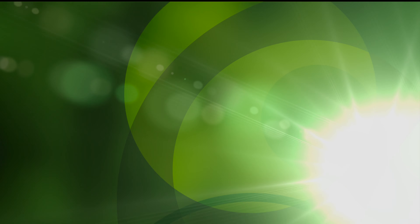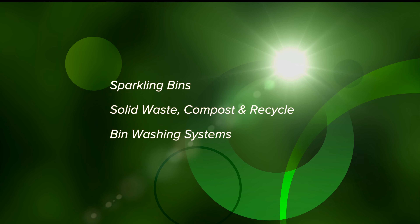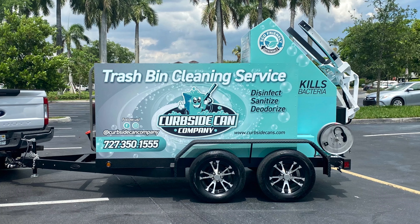John Conway from Sparkling Bins. Thanks once again for tuning in and watching one of our updates. The following SB1 single trailer model is going out to Florida. I want to congratulate Charles Arnold from Curbside Can Company.